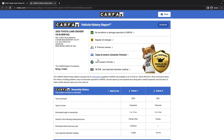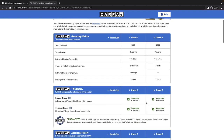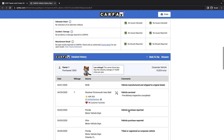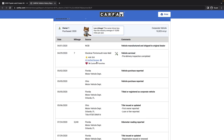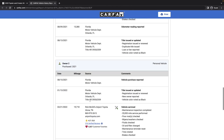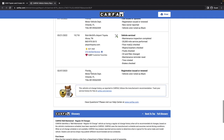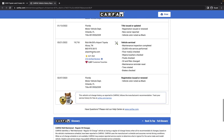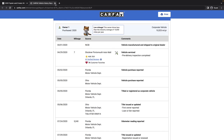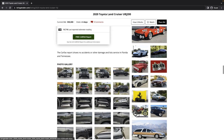Let's look at the Carfax to make sure that's all hunky-dory. Corporate use for a year, then personal use for another year and a half — probably the same people. Kept in Florida the whole time, with Tennessee for some service. Nothing out of the ordinary there. Low mileage, and the service history is Florida and Tennessee based.